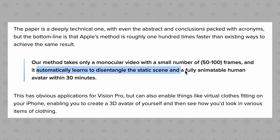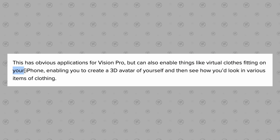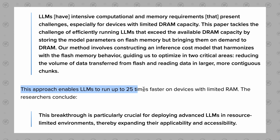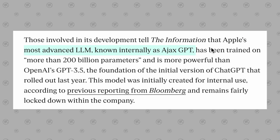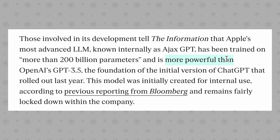Ajax is creating new technology like automatically generating fully animatable human 3D avatars within 30 minutes from only around 50 to 100 frames of standard 2D video. This could enable things like virtual clothes fitting on your iPhone, especially since they purchased Xnor AI back in 2020 and used that company to create technology enabling LLMs to run up to 25 times faster on devices with limited RAM like iPhones. According to The Information, Apple's Ajax GPT has been trained on more than 200 billion parameters, making it more powerful than OpenAI's GPT-3.5.